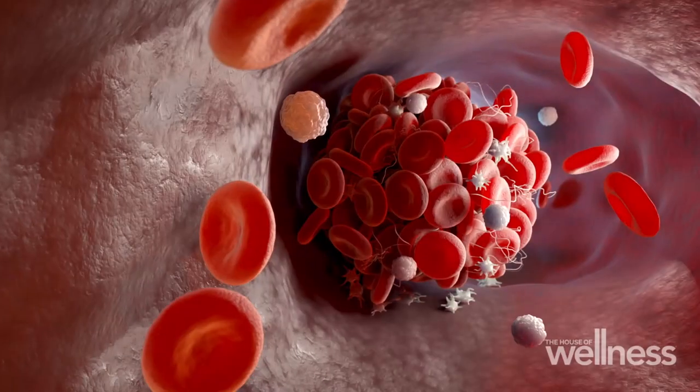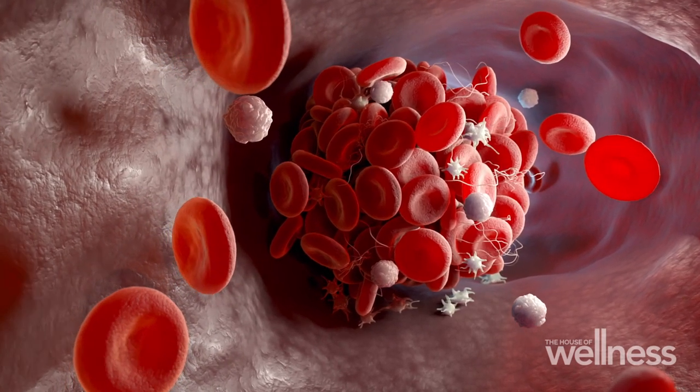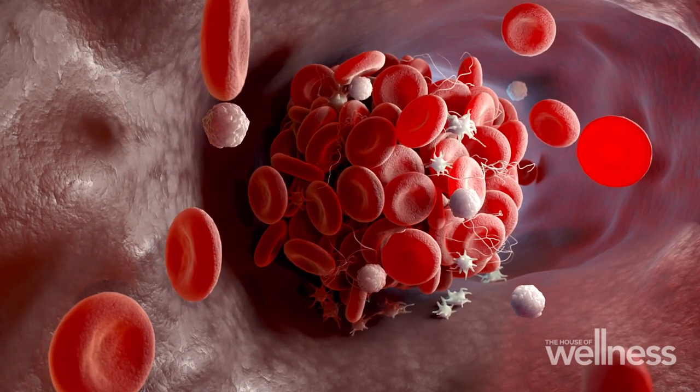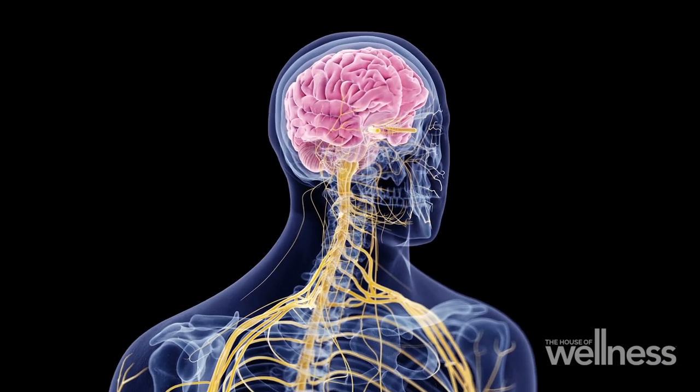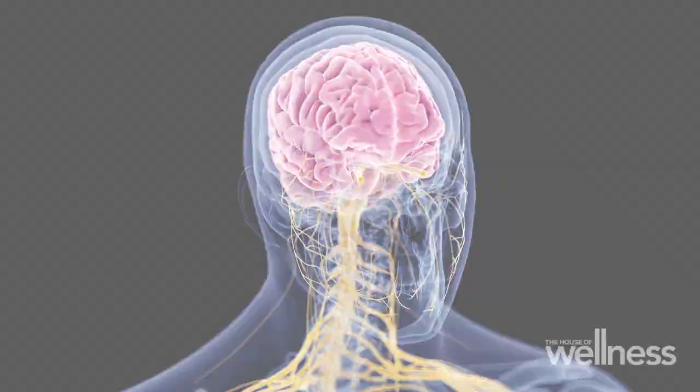Stroke is very common in the community and it's caused usually by two problems. The majority are caused by a blood clot which blocks blood to the brain or parts of the brain. The other type, which is less common, is due to a bleed in the brain, and when that occurs that can be a very serious problem. One of the most important things is to work out what type of stroke, and that influences how you treat the condition.